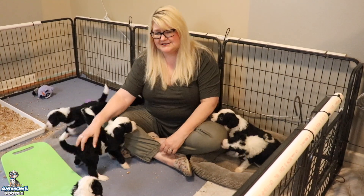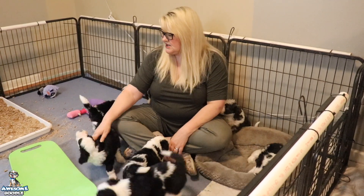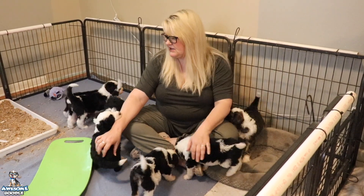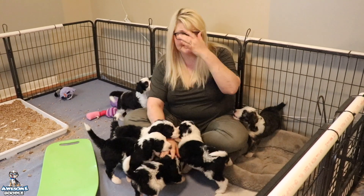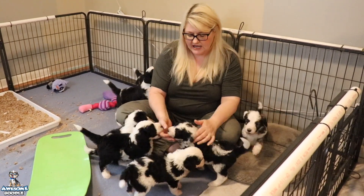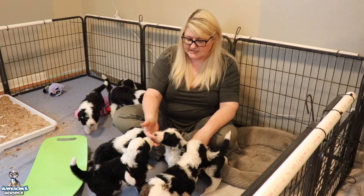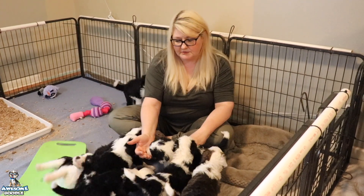It makes the crate a familiar and safe environment. They're in it, they know it's safe because mom's right here and siblings are right here, so it just becomes a comfortable place for them to be. We'll put crates in here this week so they can start to nap and hang out in there. We'll also put their little sensory enrichment play gym in here this week.